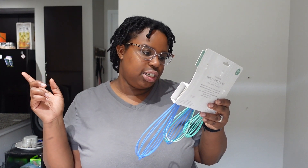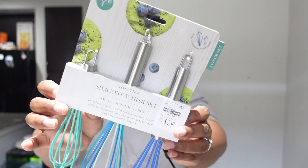I also got a set of non-stick silicone whisks — small, medium, and large — for $7.59. The silicone part came off my old whisk, probably because someone put it in the dishwasher. Now I'll have these for cooking and baking whenever I need to whisk something up.